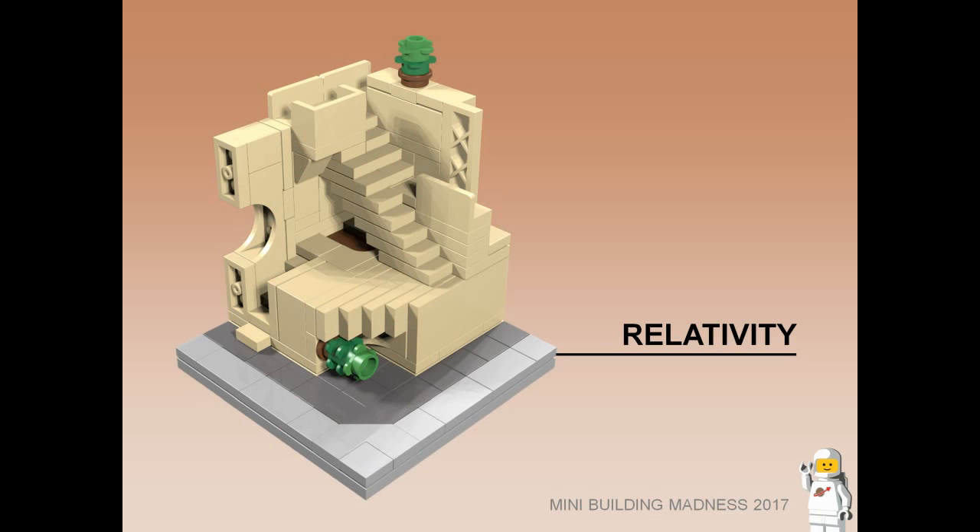Relativity. Inspired by the works of MC Escher, this is a public meeting space. There are stairs and passageways going in every direction and orientation.